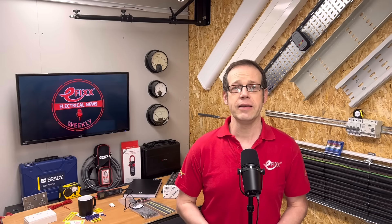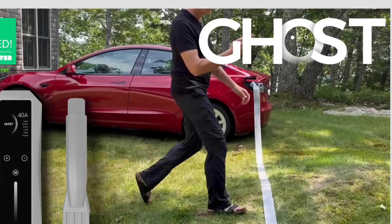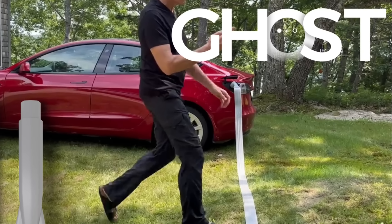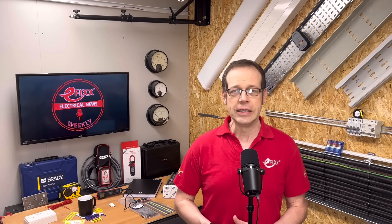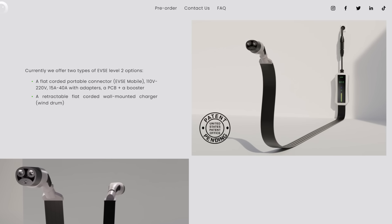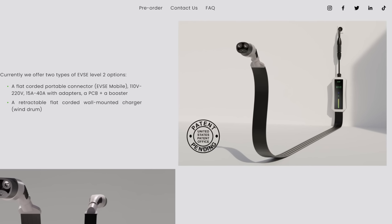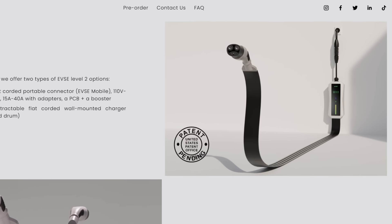Still on innovation in EV charging, an American firm has developed a flat charging cable to eliminate trips and slips. The Ghost Cable is just 6mm thick and 8cm wide, coming in lengths of up to 24 feet and in voltages of 110 and 220 volts. The firm says traditional round cables can be tedious, bulky, and hazardous in urban areas. Their cable is engineered to lay flat, reducing tripping risks and rolling up easily for storage.